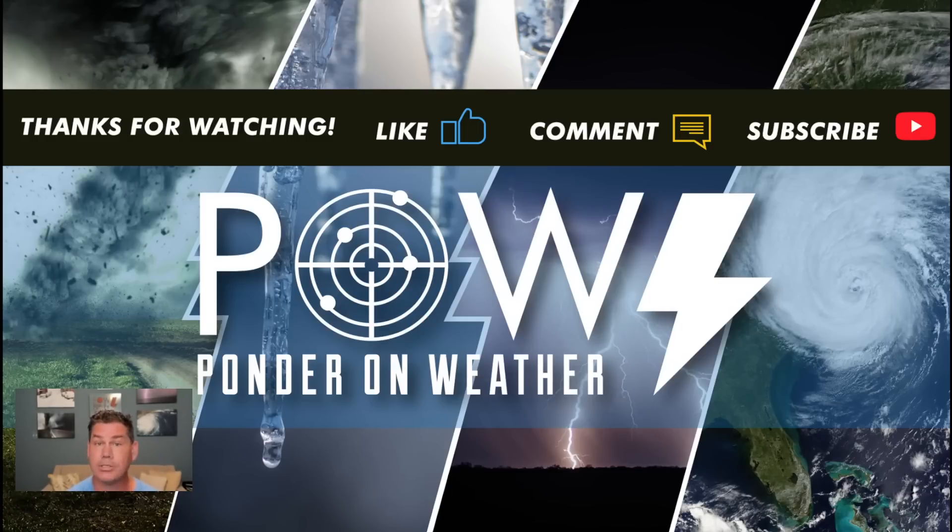I appreciate you guys watching. Do like this video and definitely hit the subscribe button and catch my next update — why I protect you before and after storm.